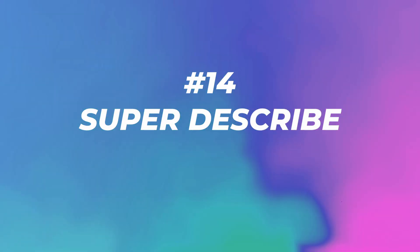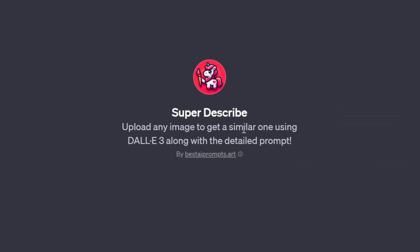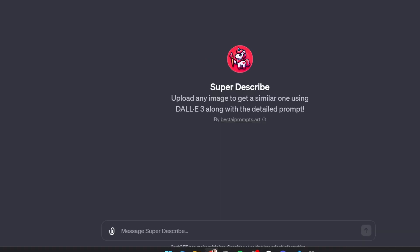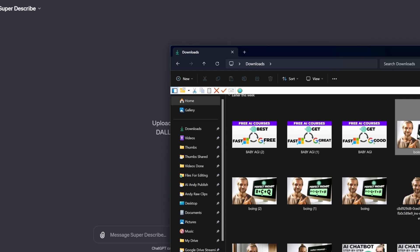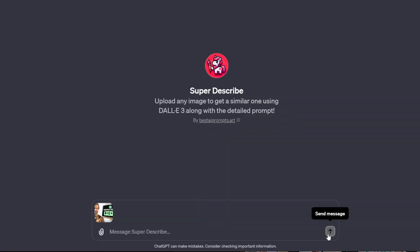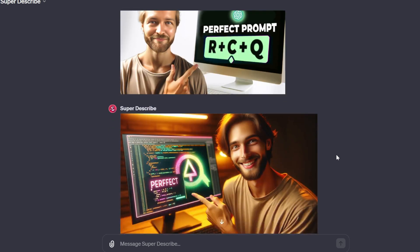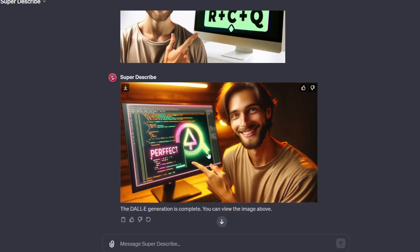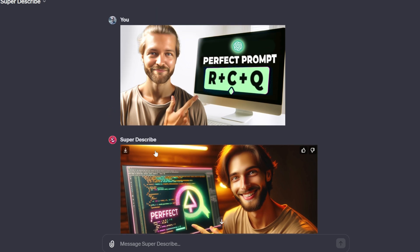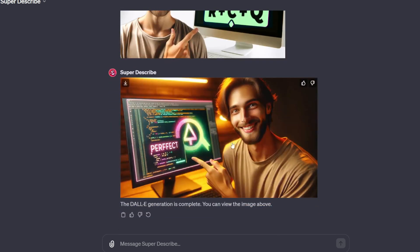Number fourteen: Super Describe with 55,000 visits. Upload any image to get a similar one using DALL-E 3, along with the detailed prompt. I have images I wasn't entirely happy with — let's see what it says. It's not similar at all, except there is a screen and he's pointing at it, but no white background and his hair isn't even in a bun. You'd get the exact same result if you just gave it directly to ChatGPT.